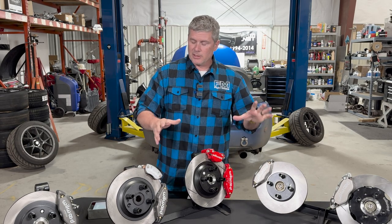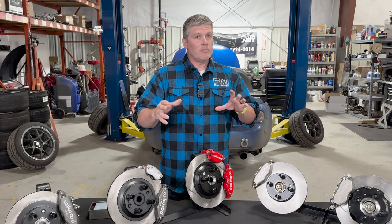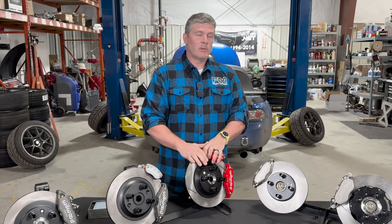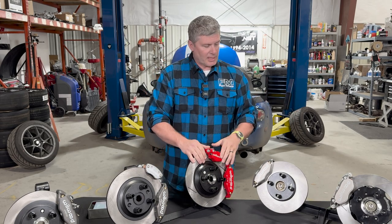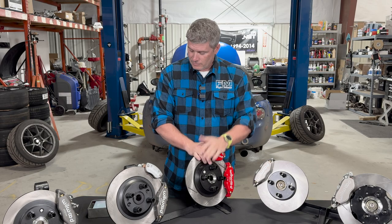One thing to know: the NC kits we offer are a little different than the NA, NB, and ND ones. I'll start by talking about those generations and then cover the NC as a secondary topic once we've got the basics down. We will cover all platforms, but there is more difference with the NC for various reasons.